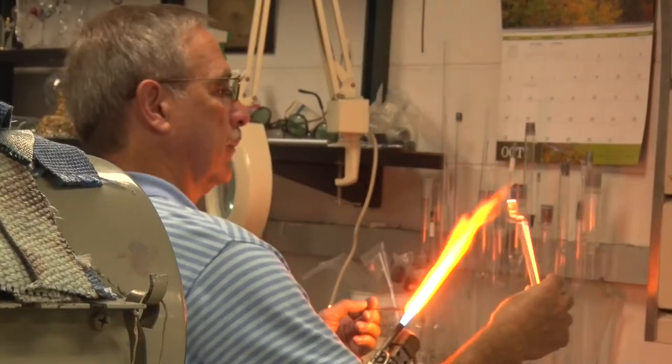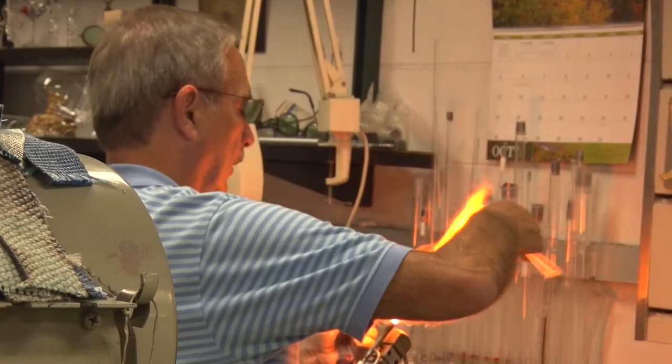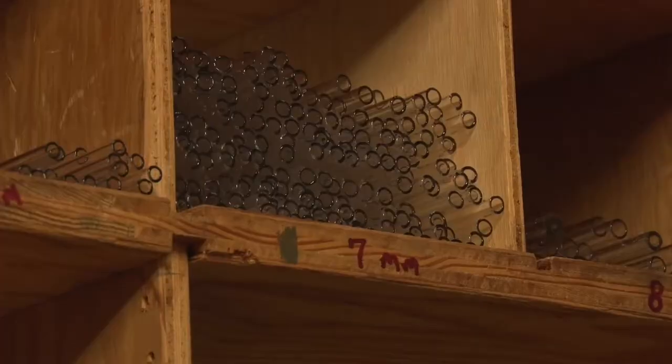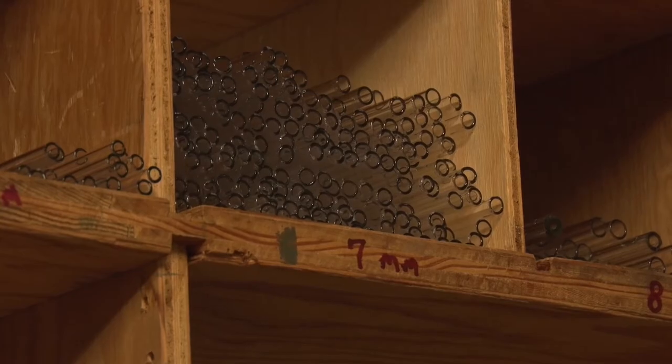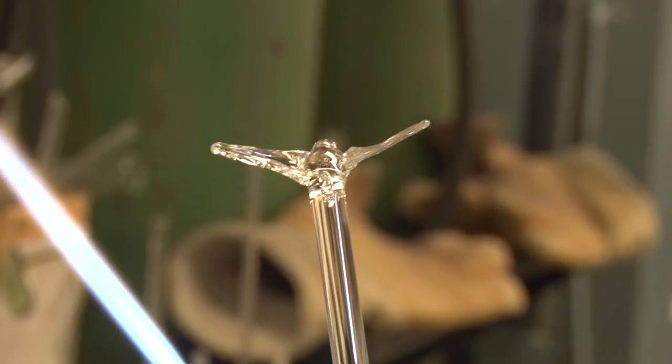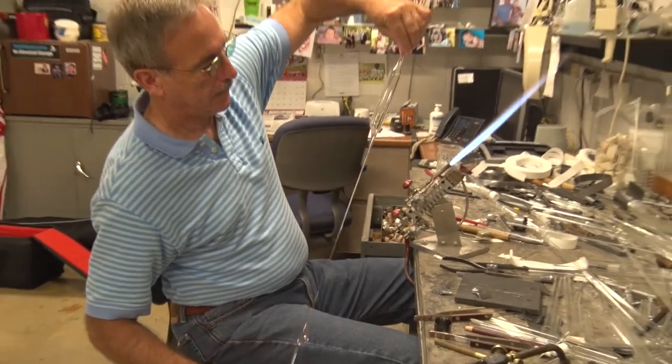But his skill set is not restricted to only the sciences. The versatile craftsman also molds the glass for other purposes. The fun side is being creative. You get to go from the raw material, which is the tubing, and then see a finished product. You can melt the glass and stretch it, so it's not a boring job.